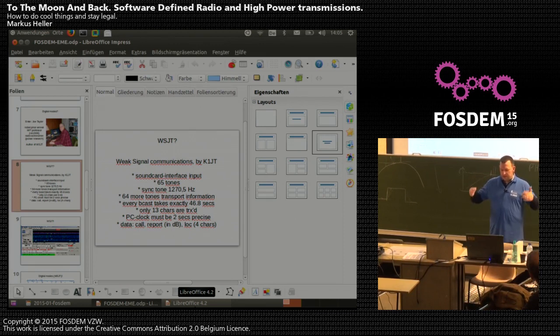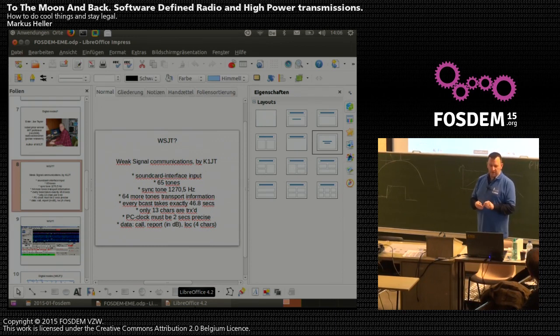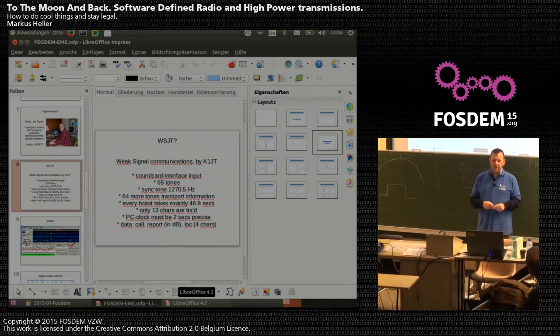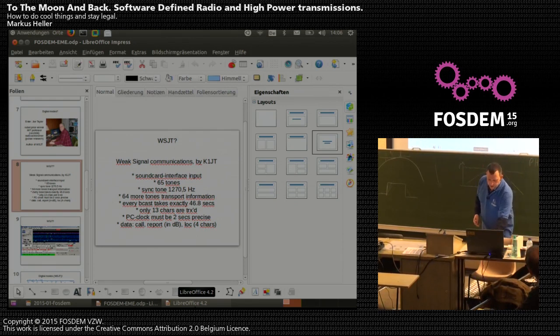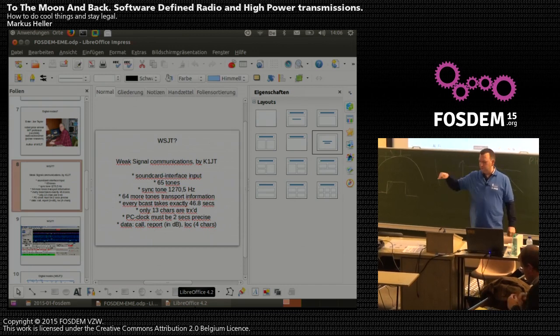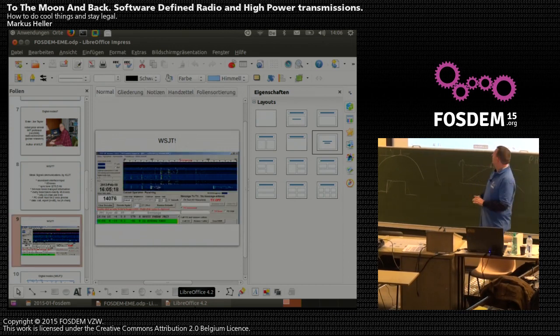A standard WSJT transmission contains your call sign, a report in dBm of signal strength, and your locator so the receiver knows where you are located. The WSJT program uses a fixed format with a very slow baud rate of just 2 baud, and also has derivatives for other applications including shortwave. A precise PC clock is required. The JT65A mode has a baud rate of 2.69 and an S/N threshold of minus 25 dB — you can detect a signal 25 decibels below the noise floor, which is really fantastic.